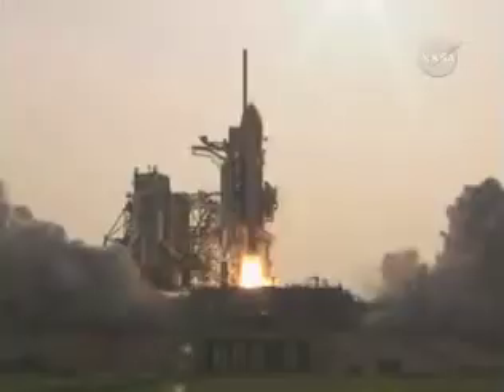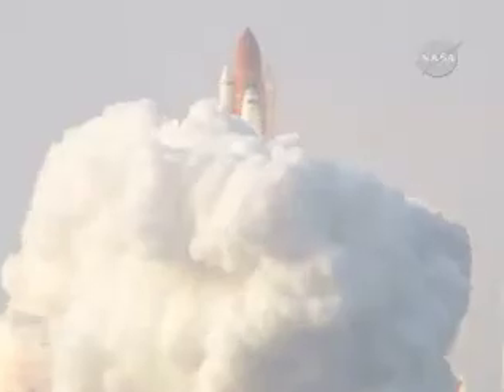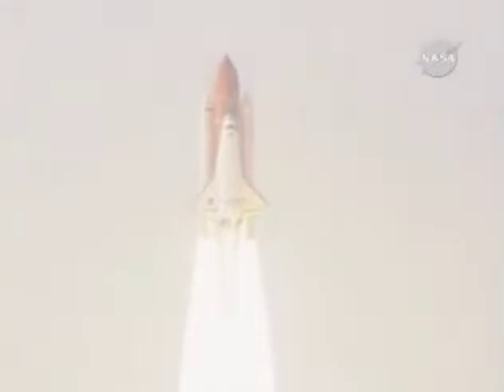And liftoff of Space Shuttle Endeavor, expanding the International Space Station while creating a classroom in space.